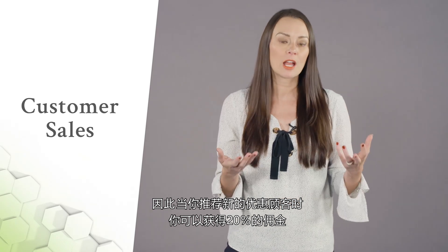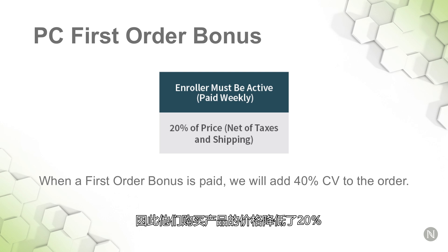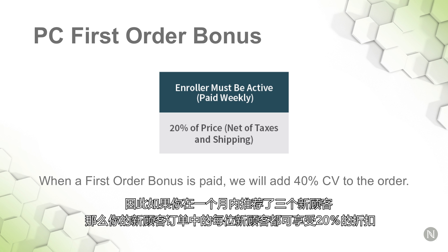When you enroll a new preferred customer, you get a 20% commission off of what they purchase — 20% off the price of the products they are purchasing, which does include taxes and shipping. This is a great incentive and can really add up. So if you enroll three new customers in a month, you're earning 20% off each of those new customers' orders that are new to your business.